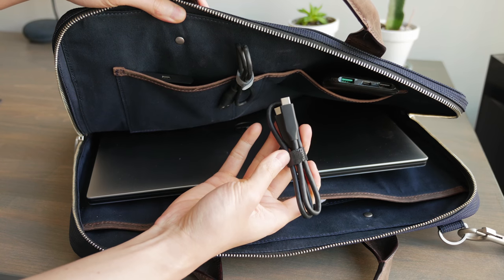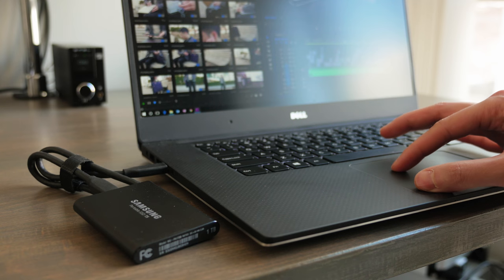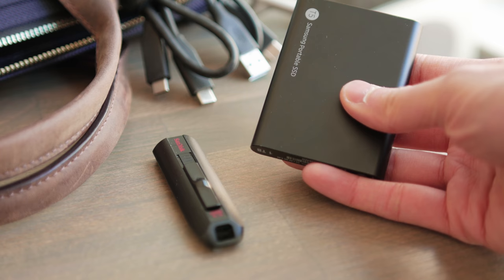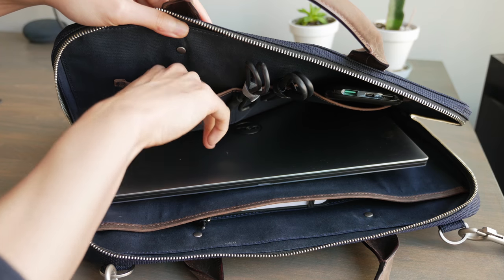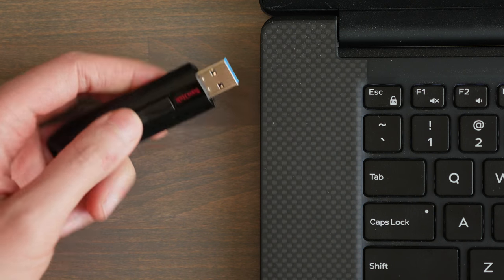The Samsung T5 comes with cables to connect over USB-C or Type-A connectors. File read and write speeds are extremely fast so I can edit my video files directly on the drive. The only con is the price — the Samsung T5 is a premium product so the price tag clearly reflects that. If you don't need that kind of capacity or just want to quickly transfer some files between a couple of computers, I still just use a simple USB thumb drive.